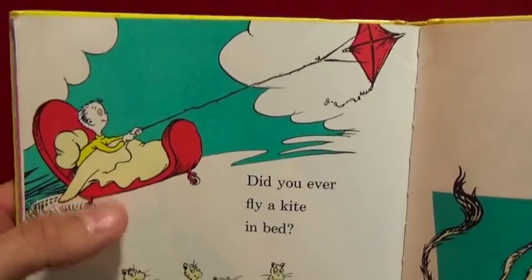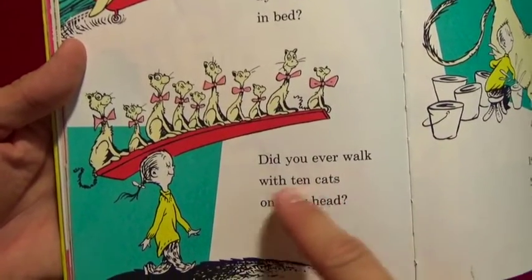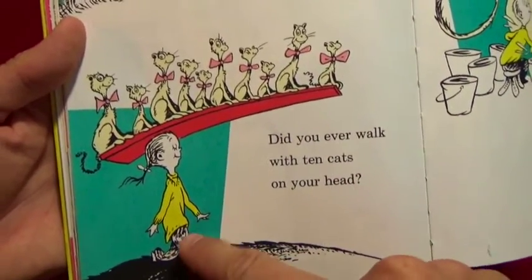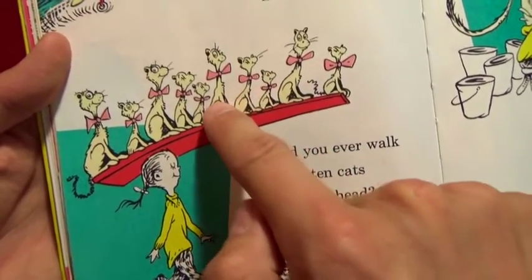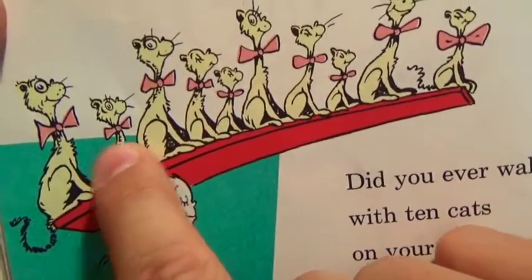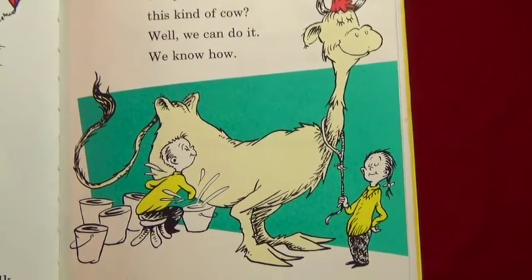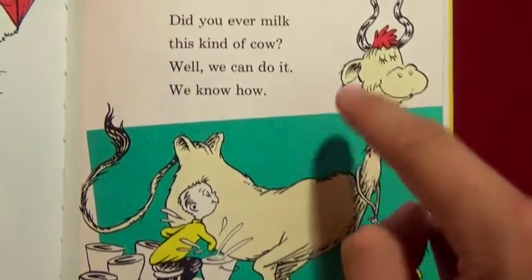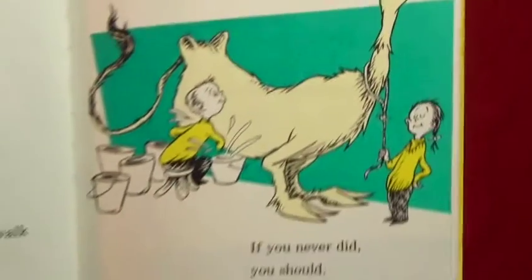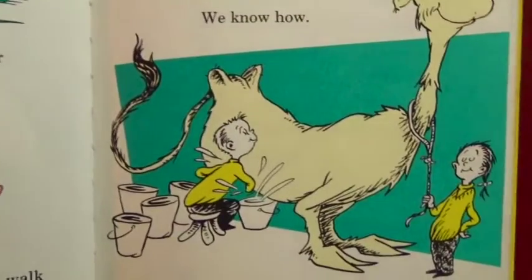Did you ever fly a kite in bed? Here's the kite and this little boy's in bed! Did you ever walk with ten cats on your head? There's a little girl and she's got cats on her head on a board - one two three four five six, a little one, seven eight nine ten. Oh my goodness! Did you ever milk this kind of cow? Well we can do it because we know how - there's the little girl and boy milking this big cow with horns and red hair. If you never did, you should - these things are fun and fun is good!